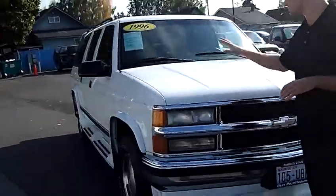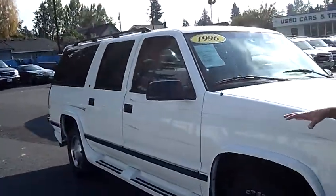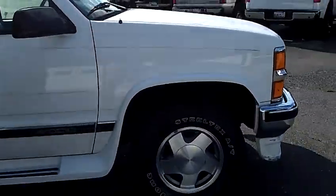As we walk around the Suburban here, I'd like you to just take notice of the condition of the exterior. Both the paint and the body are still in very nice shape.